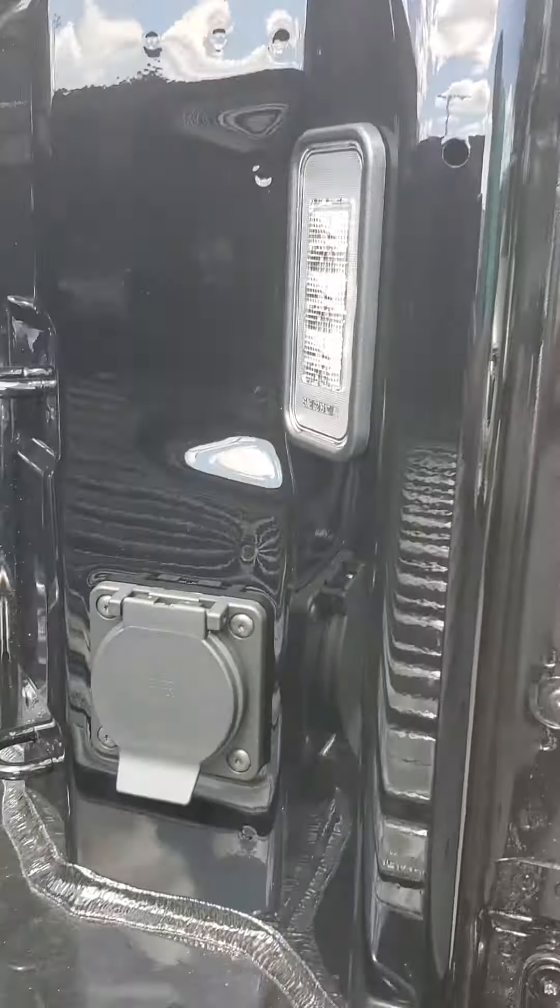It doesn't have a spray-in bed liner yet, but we can always spray one in for about $10 more a month. Power sliding back glass, towing package, and there's an electrical hookup for your boat.